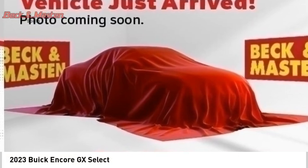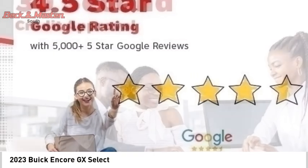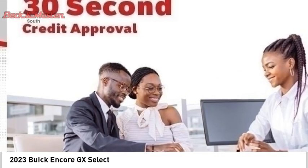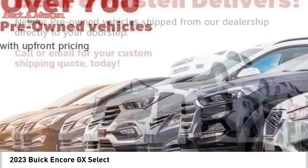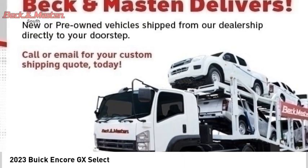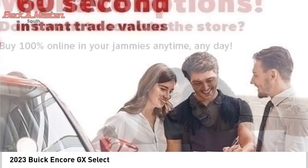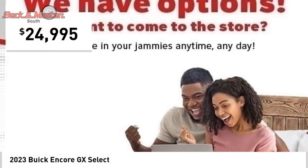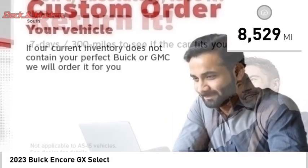Stop by and take a look at the 2023 Encore GX. The Buick Encore GX provides plenty of space and functionality with its compact SUV body. It also provides plenty of safety features and a wide variety of options that you can upgrade to, and is priced below $25,000. This vehicle has less than 9,000 miles.